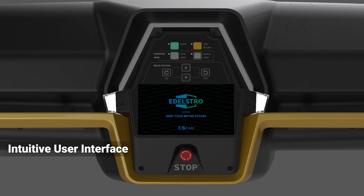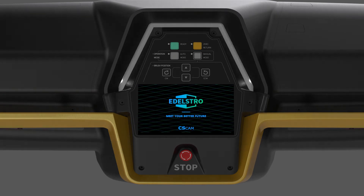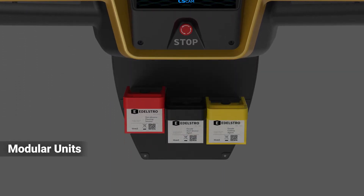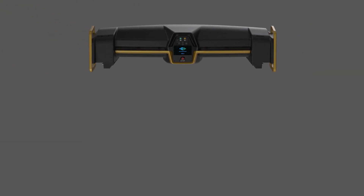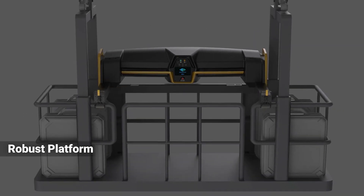Adelstro is designed to provide an intuitive universal user interface. Cleaning units, manipulators, and fluid containers come in modular units for customization, tailor-made cleaning solutions, and easy maintenance. A simple yet robust platform module makes installation to the gondola painless.